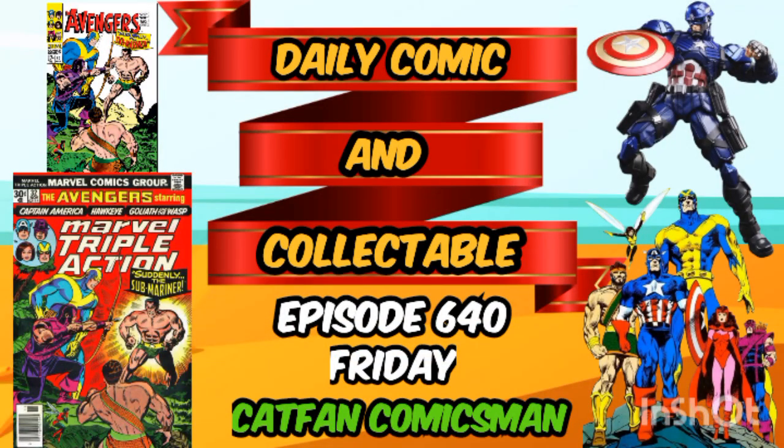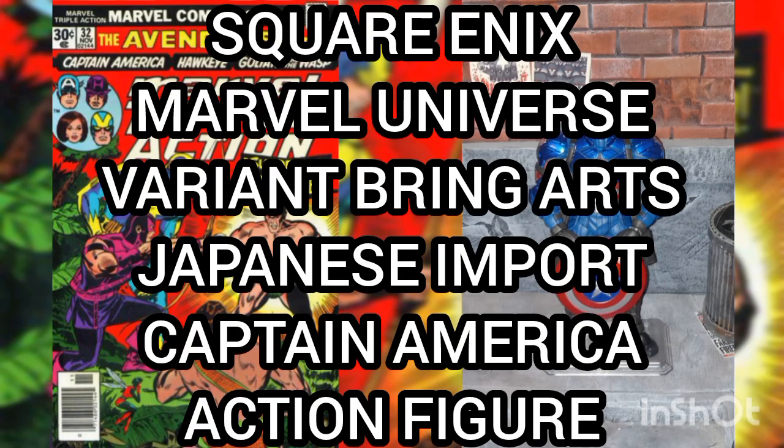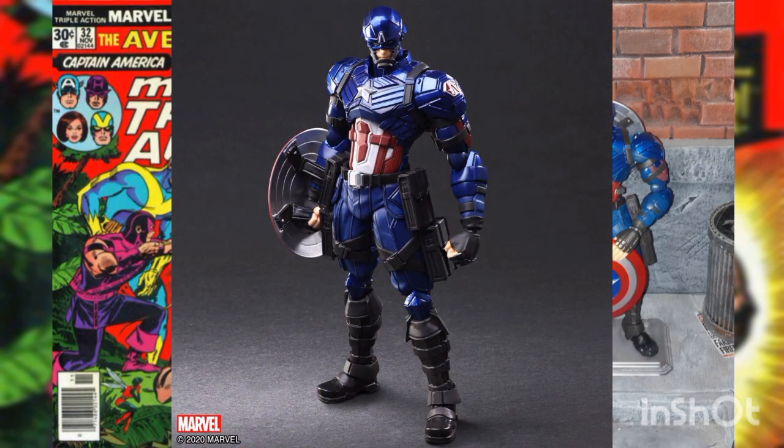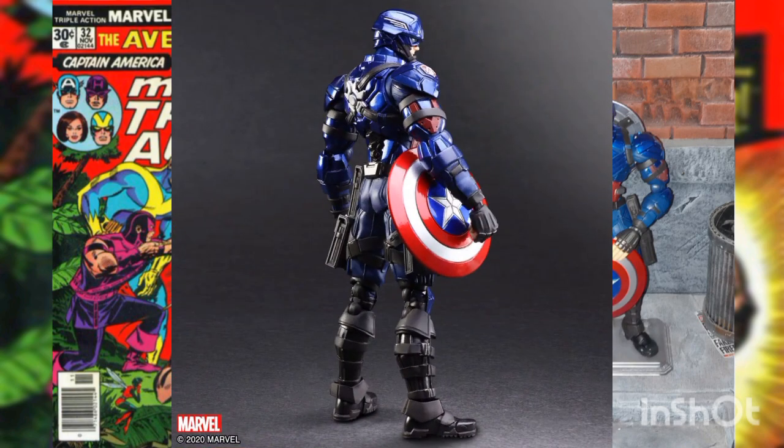Hello friends, fiends, and fellow YouTubers, welcome to episode 640 of the Daily Comic and Collectible. Today the collectible of the day is the Square Enix Marvel Universe Variant Bring Arts Japanese import Captain America action figure, introducing their second entry in the Variant Bring Arts Marvel Universe line of figures. This is a 1:12 scale figure of the iconic Captain America.